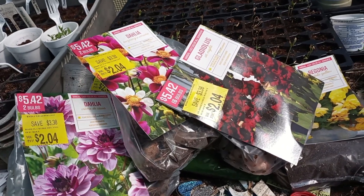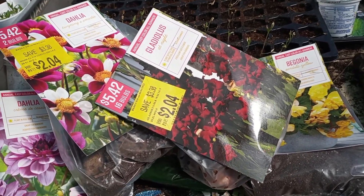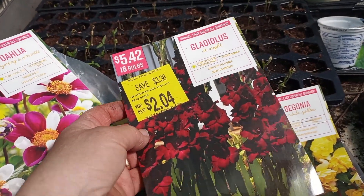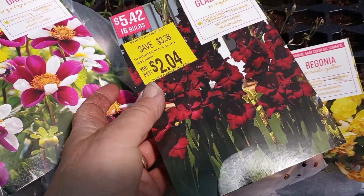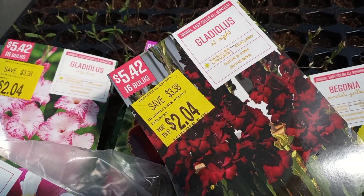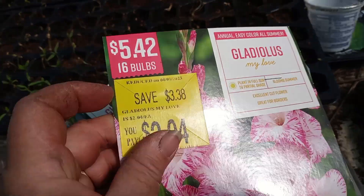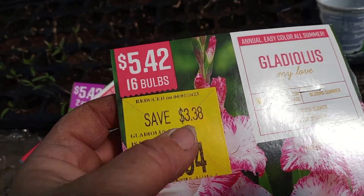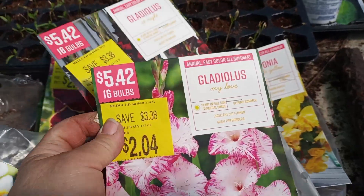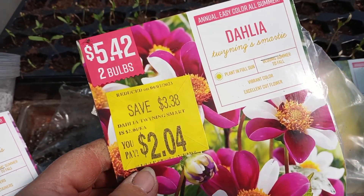All of this was on clearance — every last bit of it. I got two types of gladiolas. Look at the deep red! I don't know if these will come out that color, but hey — for two dollars and four cents when they were originally $5.42 for 16 bulbs, that's 32 bulbs total. You cannot beat that price.